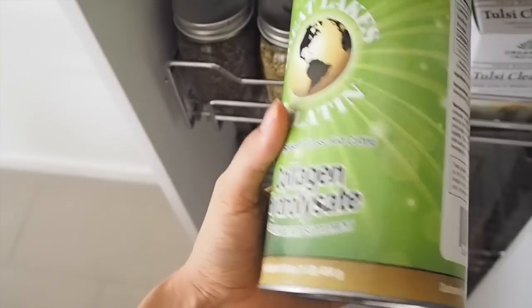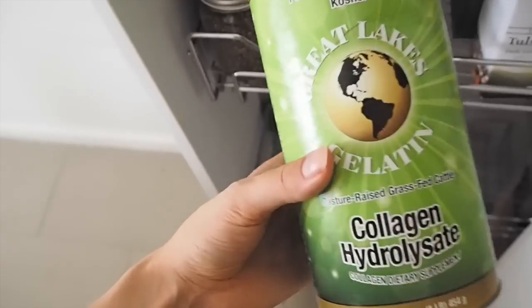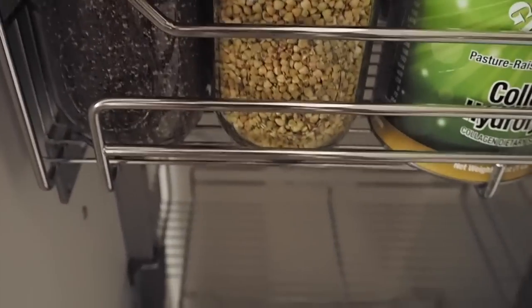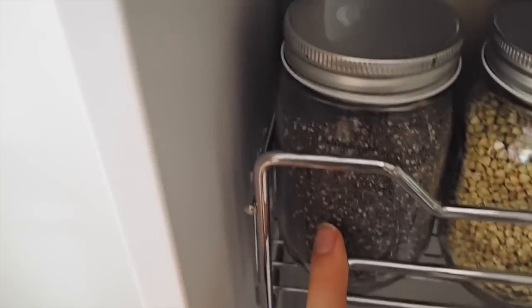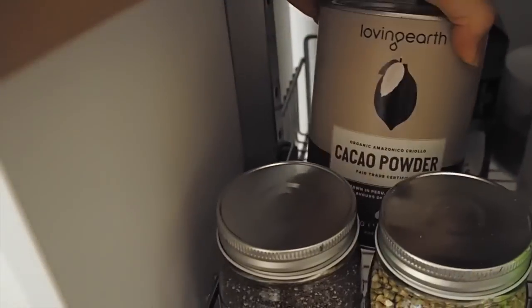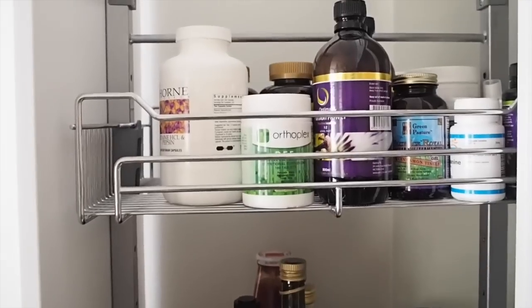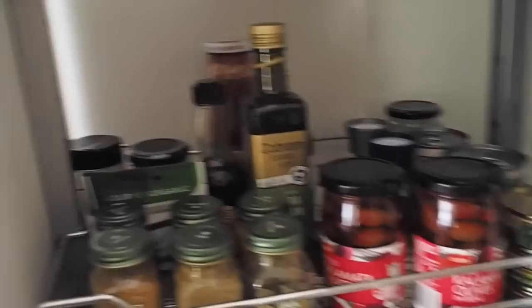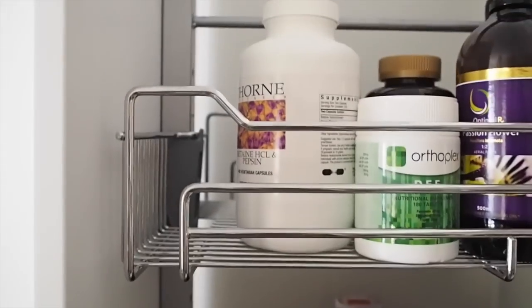The collagen peptides dissolve into liquid, have no flavor, and are really good for gut health. I also have a few jars of little extras: some activated buckinis from Loving Earth, some black chia seeds, and cacao powder in the back. At the very bottom I have sweet potatoes and red onions. I don't have a lot of baking stuff at the moment — we don't really do a lot of baking and I feel like it's something we'll acquire over time.